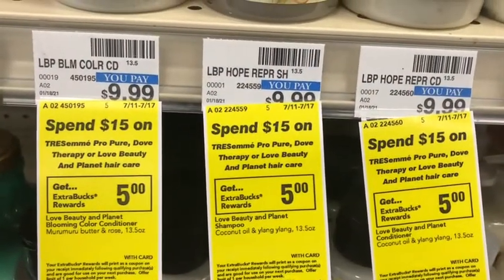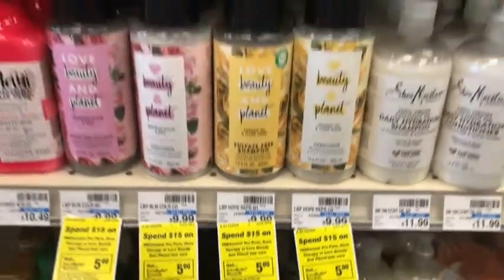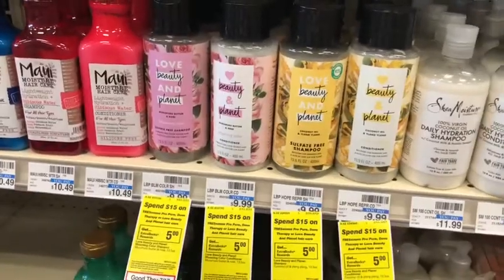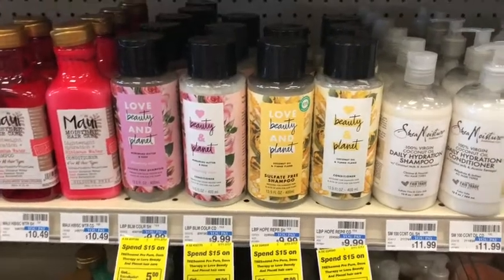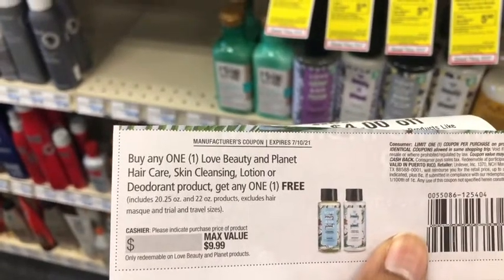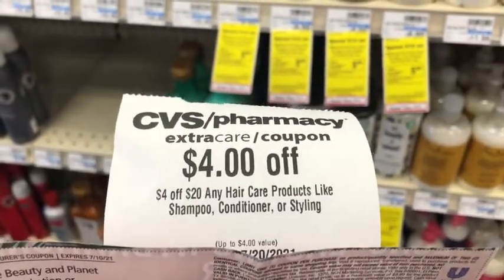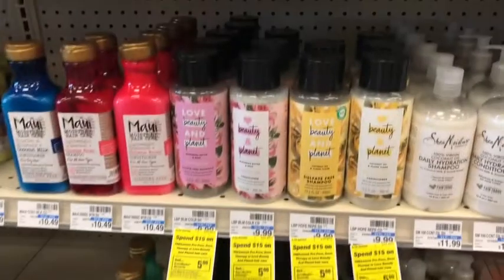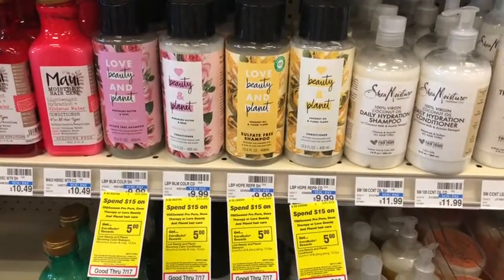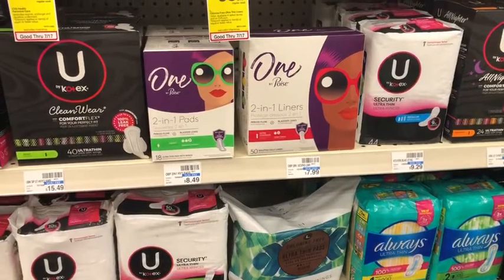For more hair care, there's a spend $15 get $5 Extra Care Bucks deal on Tresemmé Pure, Dove Therapy, or Love Beauty and Planet hair care. I'm picking up two Love Beauty and Planet products at $9.99 each — total $19.98. I'll use a buy one get one free coupon that just expired over the weekend, taking off $9.99, plus a $4 off of $20 hair care CRT. That brings my cost to $5.99, and getting back $5 Extra Bucks makes the final cost just 99 cents for both, or about 50 cents each.